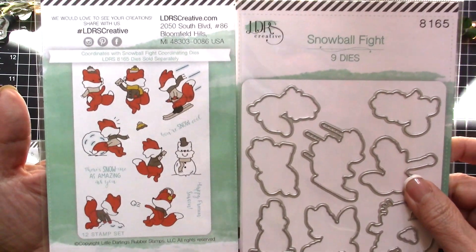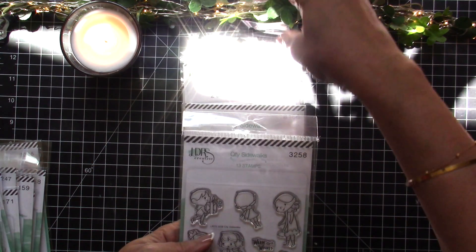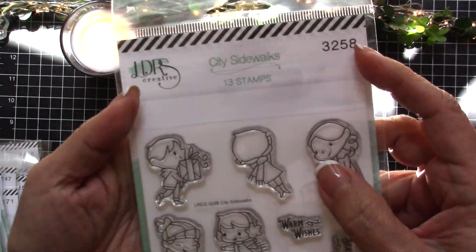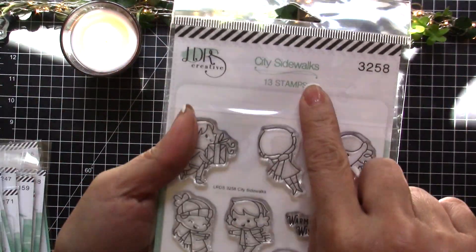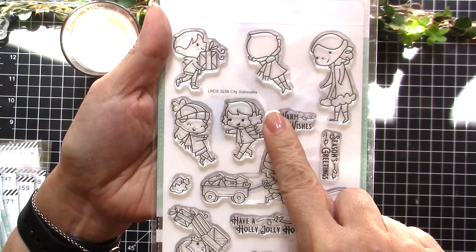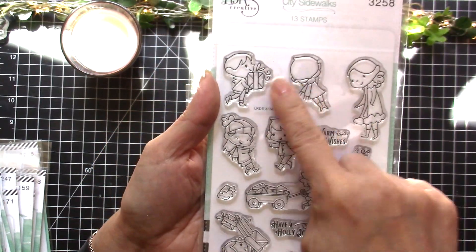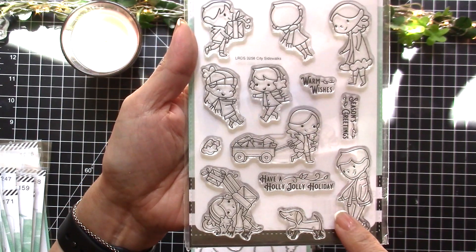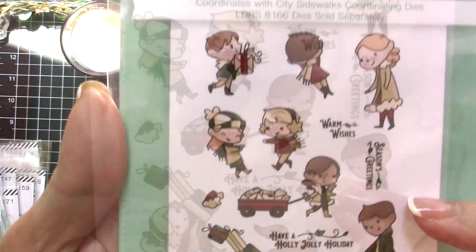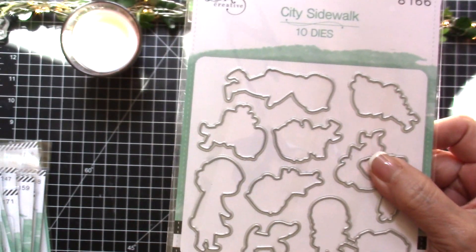The next one is called City Sidewalks — sorry for the glare, the sun is shining directly on my window. It features cute little kids getting ready for the holidays. This will go perfectly with the stencil I showed you earlier — you can create your scene and then add these little kids shopping for presents and things like that. This is what it looks like when they're all colored up — really cute stamp set, and it also has a coordinating die you can purchase.